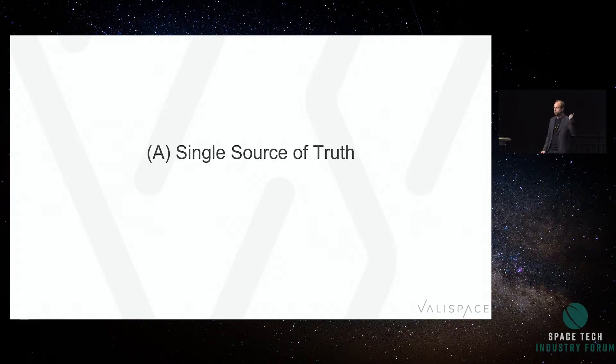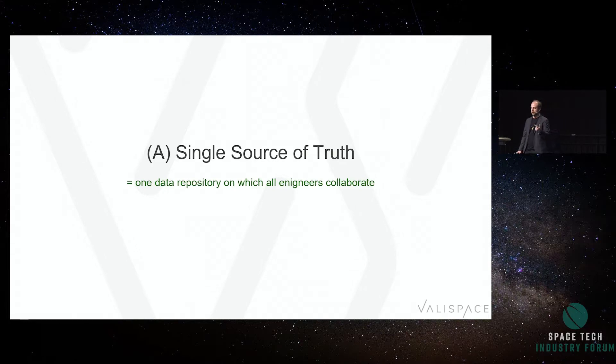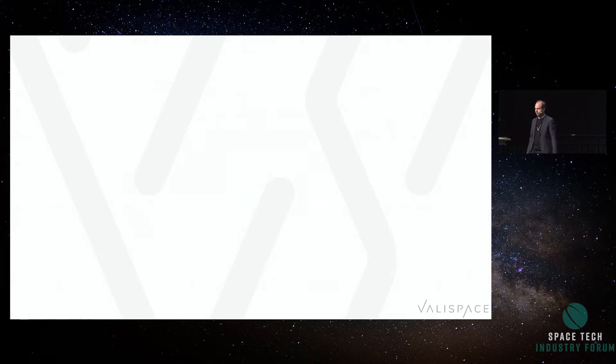So let's look at what software gets right. First: single source of truth. Think about GitHub or similar tools — it's one data repository where all engineers can collaborate. And that is not a document management system. It's all about data. It's not about files stored somewhere; it's about the content — in this case the code — being stored in a single place.